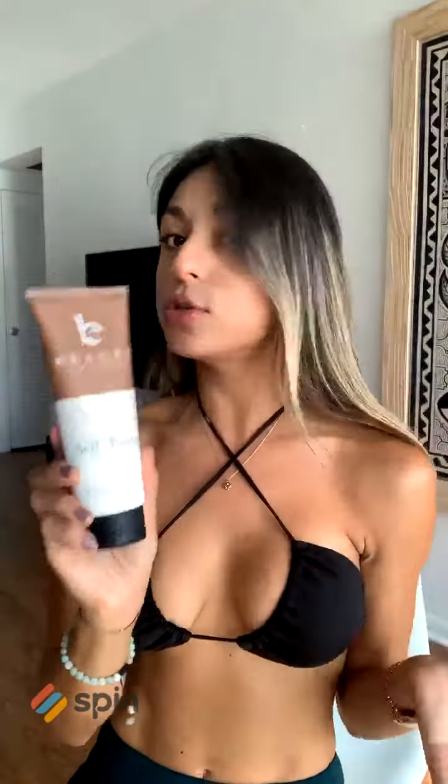I want you guys to see — it comes in a pretty huge size, so you can use it all summer long. For those women that have never used a self-tanner, I highly recommend Beauty by Air because it's not going to stain your skin or your clothes. It's completely made of natural ingredients, and you're going to make sure you take care of your skin.